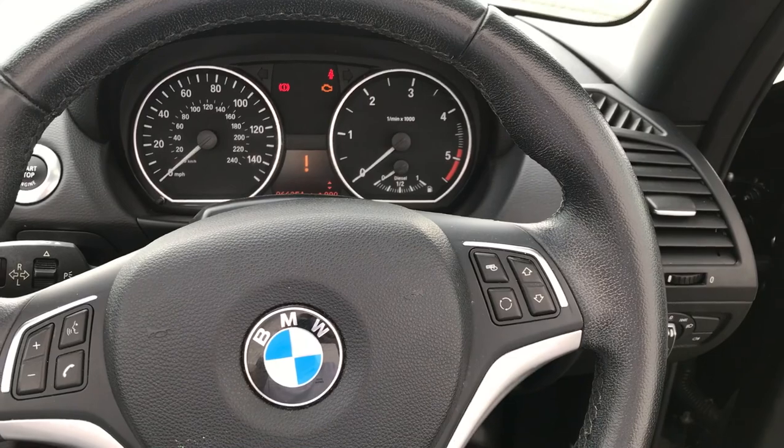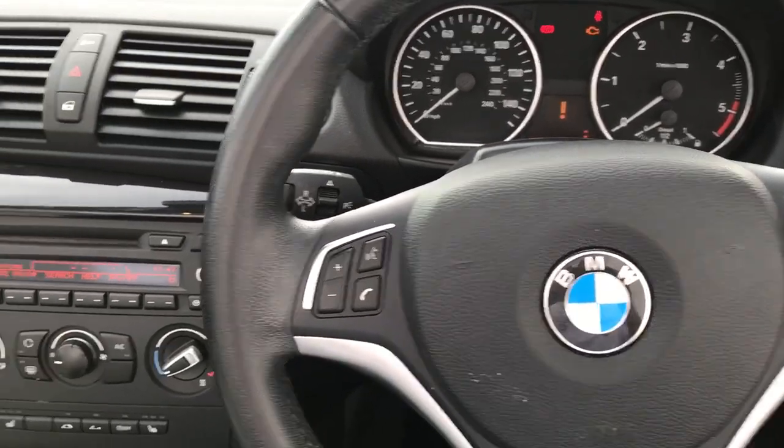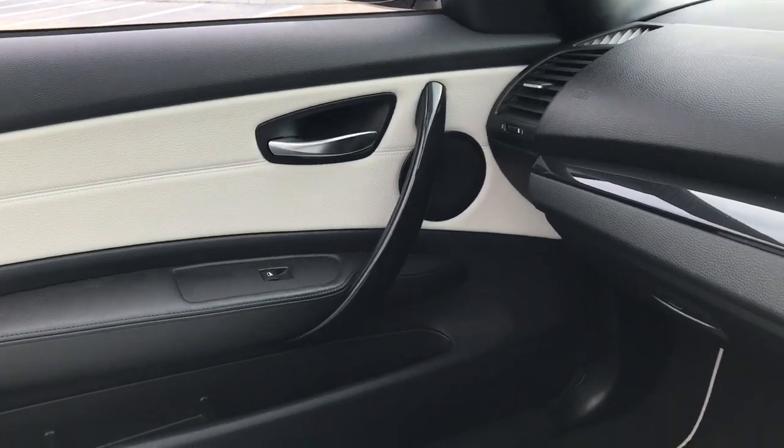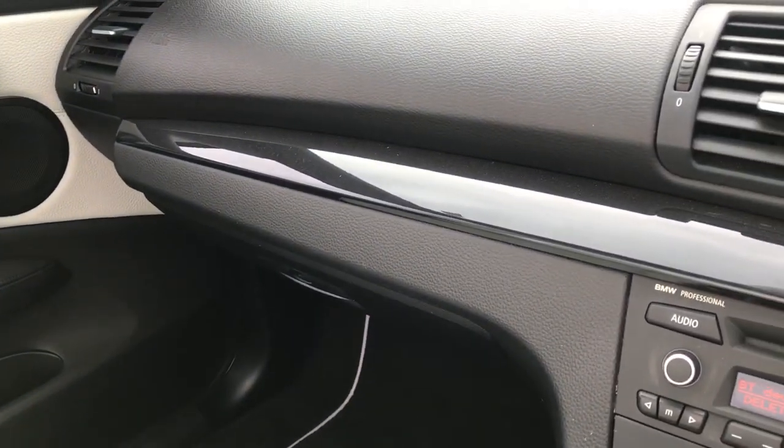It also has a multifunction steering wheel. The trim, which you can see, follows in the interior as well — the satin finish and also the gloss black trim.